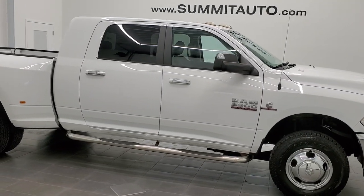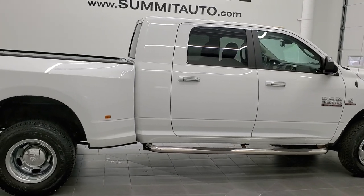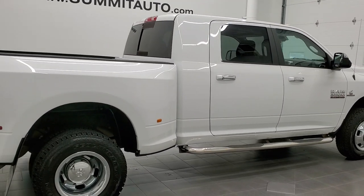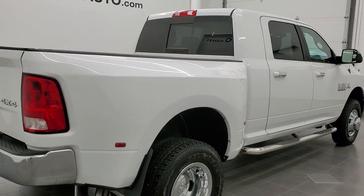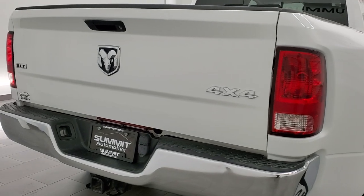This 2014 Ram 3500 Mega Cab Short Box Dual Rear Wheel is stock number 12259Z. We are here at Summit Automotive in Fond du Lac, Wisconsin, your new and used heavy duty truck headquarters.